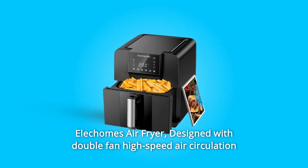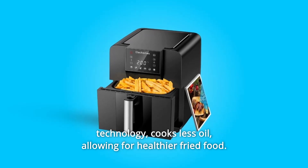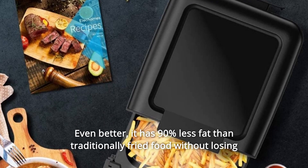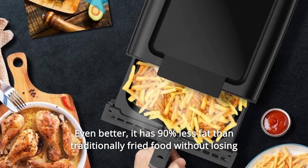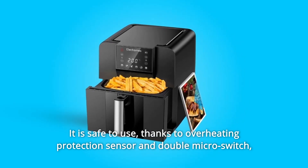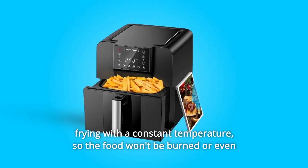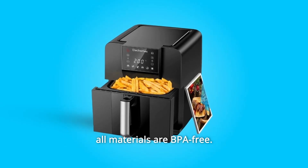Kalechom's Air Fryer, designed with double-fan high-speed air circulation technology, cooks with less oil, allowing for healthier fried food. It has 90% less fat than traditionally fried food without losing the delicious tastes and crispy textures. It is safe to use, thanks to an overheating protection sensor and double micro switch, frying with a constant temperature so the food won't be burned or catch fire. All materials are BPA-free.